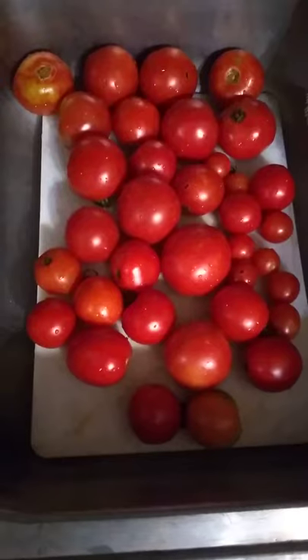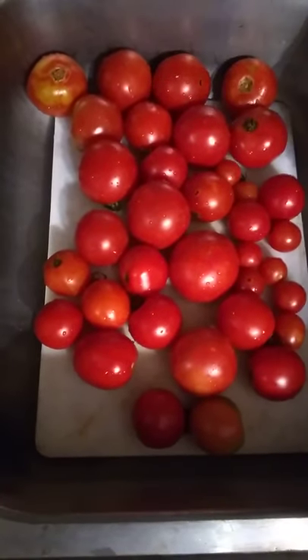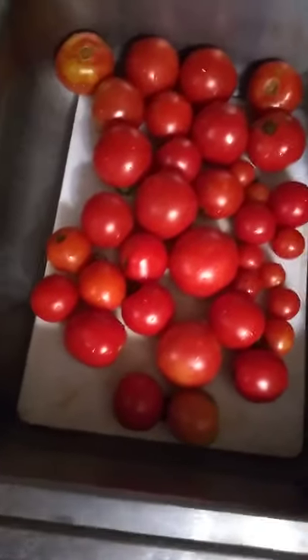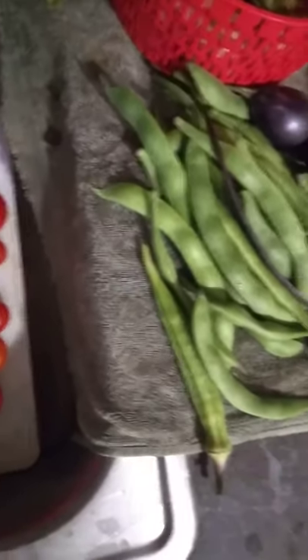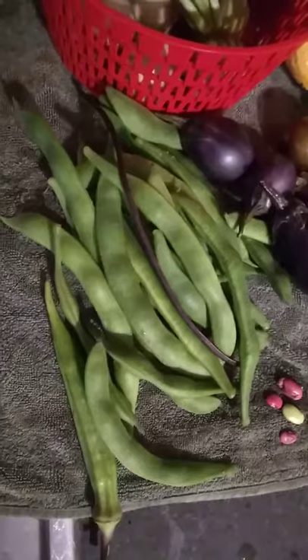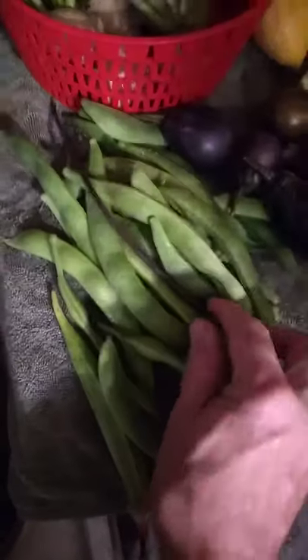Her husband got six free plants at the end of the season back in July from our local nursery, and five of them grew. So they got a surplus of tomatoes. She gave me some of her extra tomatoes, and those gorgeous scarlet runner beans are from Paula and Alicia.